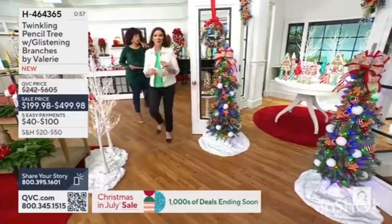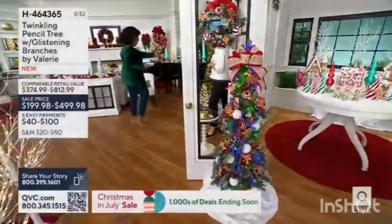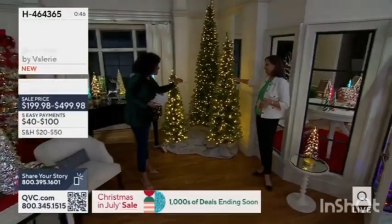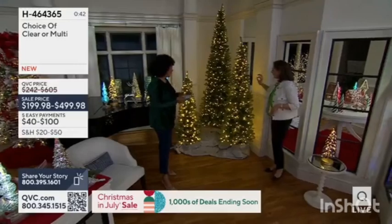So your choice will be not only the height that you want. We've got the five-foot — look at the lights. When you talk about how many lights, it's really beautiful. And then it glistens with the glitter on every branch. It does. And it's a very slow twinkle.